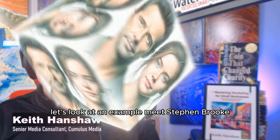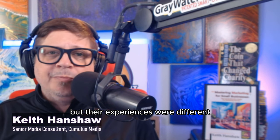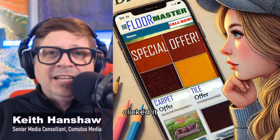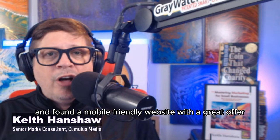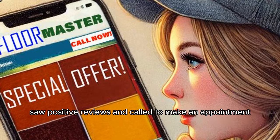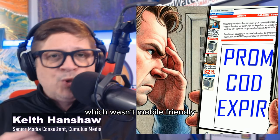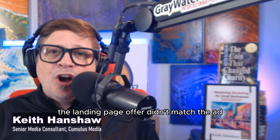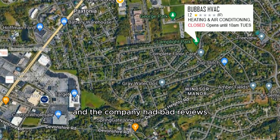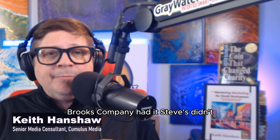Let's look at an example. Meet Steve and Brooke. Both saw ads for local businesses, but their experiences were different. Brooke saw an ad for a flooring company, clicked it, and found a mobile-friendly website with a great offer. She then looked up their Google Map listing, saw positive reviews, and called to make an appointment. Steve, on the other hand, saw an ad for an HVAC company. He visited their difficult-to-navigate website, which wasn't mobile-friendly. The landing page offer didn't match the ad, and the company had bad reviews. Steve didn't consider this HVAC company for his needs.